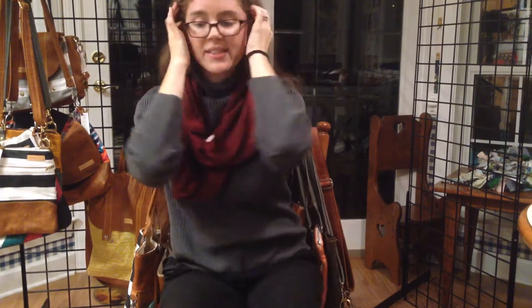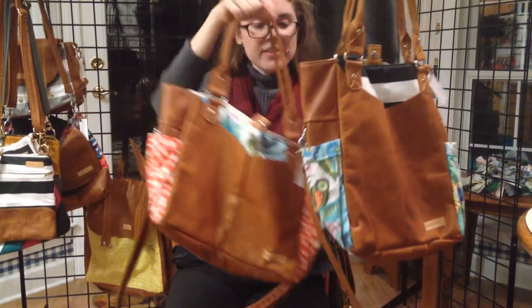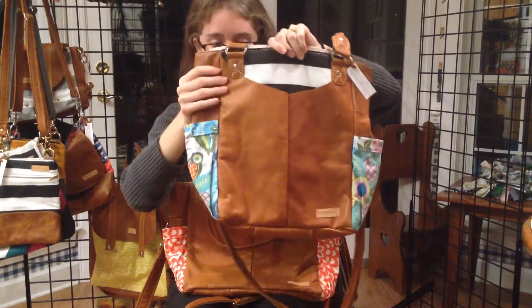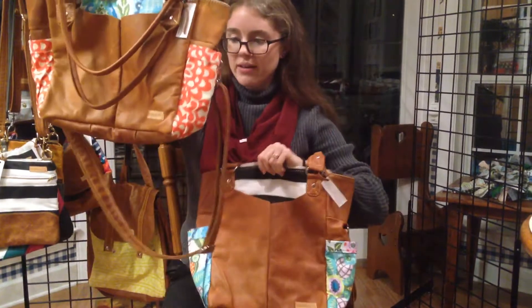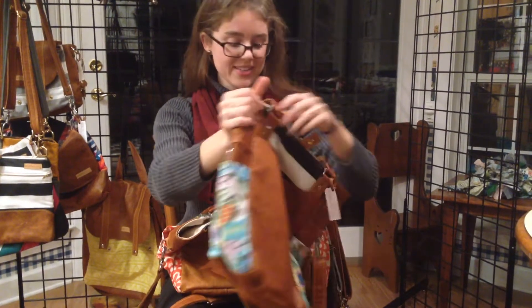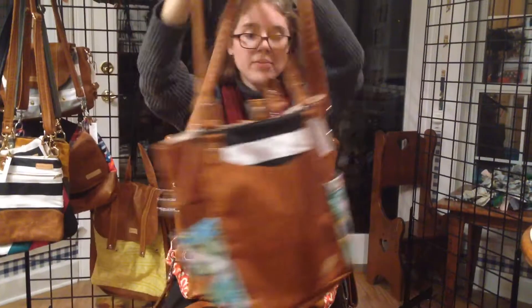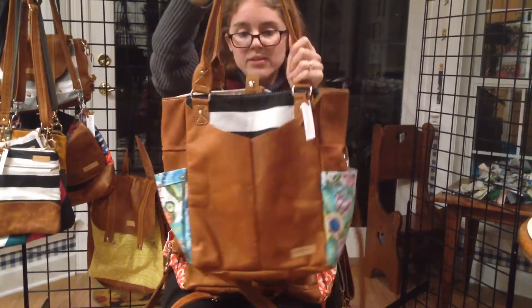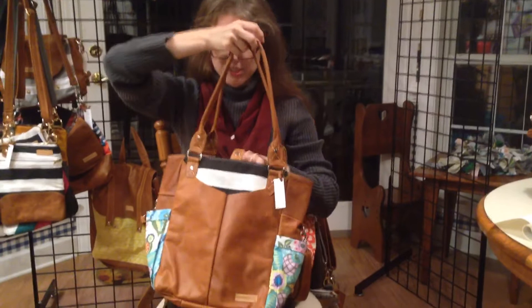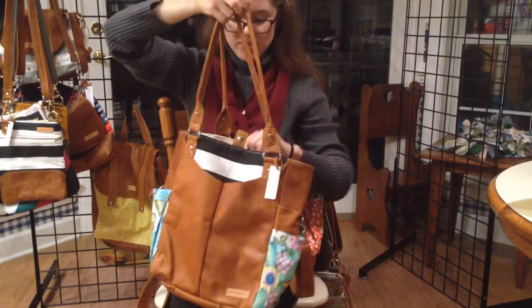We also have two bags that are very similar in look — it just depends on which orientation you like. This is the Nadia, and she is a little bit longer. And this is Linda, and she's a little bit wider. These bags also have the sippy cup pockets, which I find to be really useful. A little bit of a difference is that they come with both straps — the shoulder strap and the cross body — and they can be worn either way, which is a nice feature. They have a leather slip pocket on the front as well.